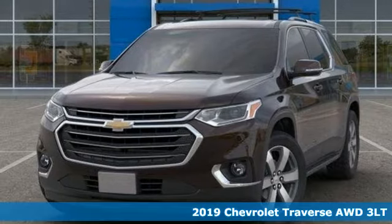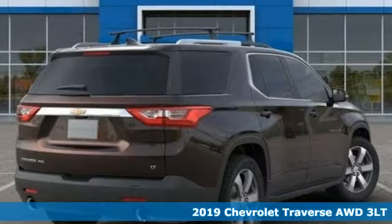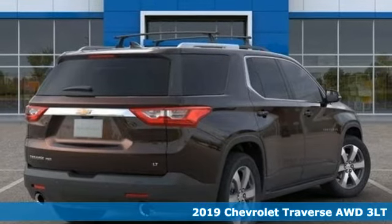Here's a new 2019 Chevrolet Traverse. In a Chevy, the journey matters more than the destination.